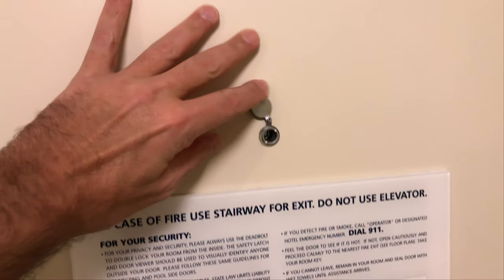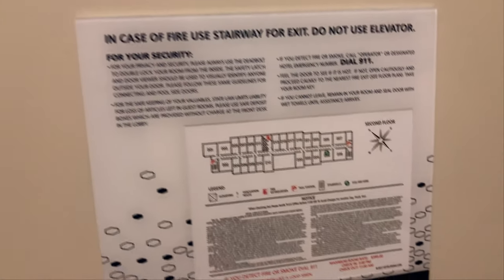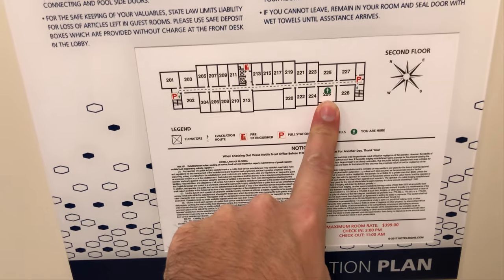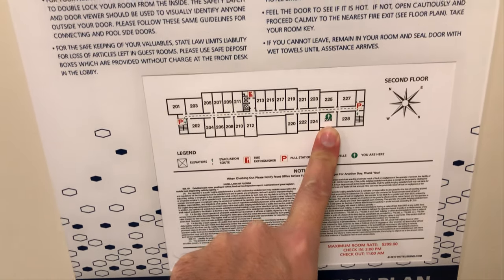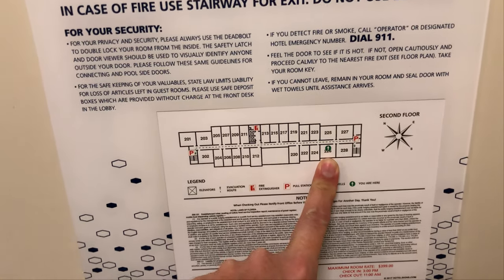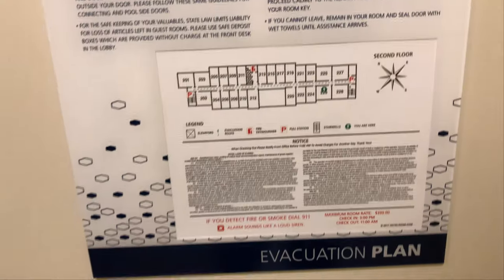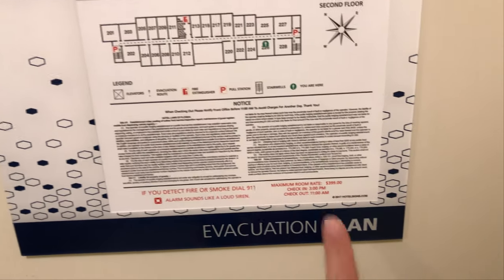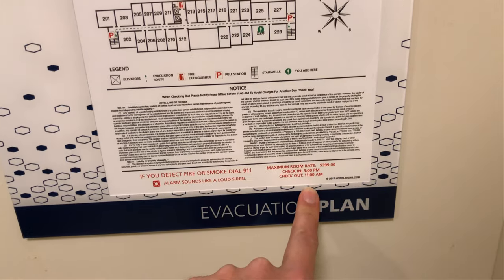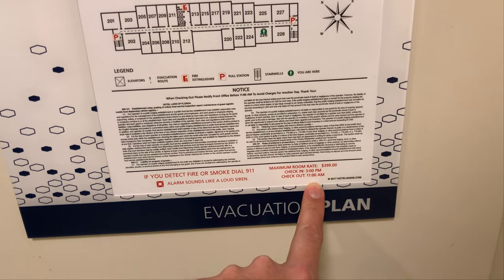We're gonna give a tour of this room and we're gonna start with the basic safety features. As always we have the peephole, we have the exit map, and we are here on the second floor. Normally we get a top floor room, but apparently there was nothing available on the third or fourth floor, but so far it's been quiet. Maximum room rate is $3.99 — we paid about a quarter of that — and check out time is 11 a.m.